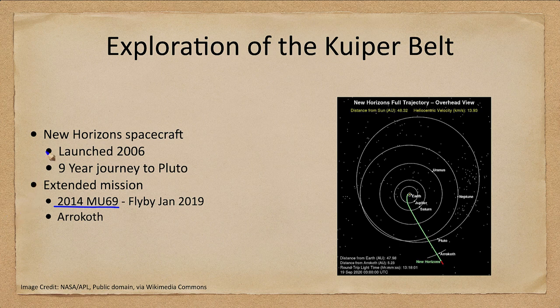Interestingly, New Horizons was launched in 2006 and we didn't even know about Arrokoth until several years later while the mission was ongoing. We happened to discover it, and it happened to be in the right positioning for New Horizons to make a second visit.